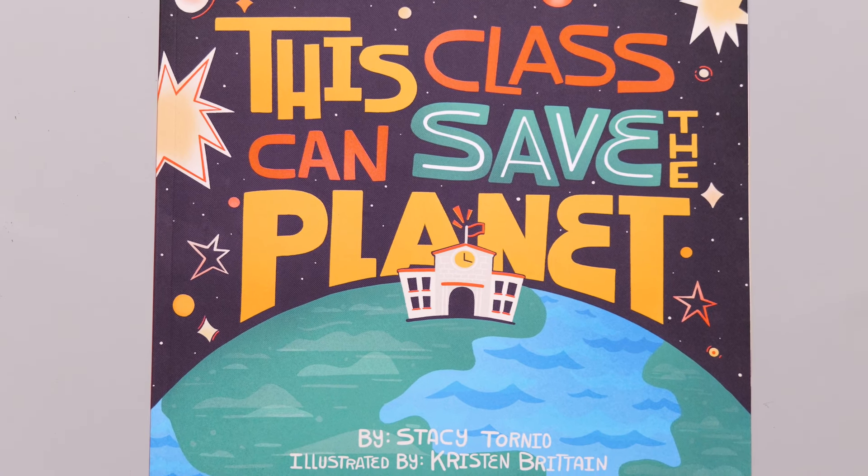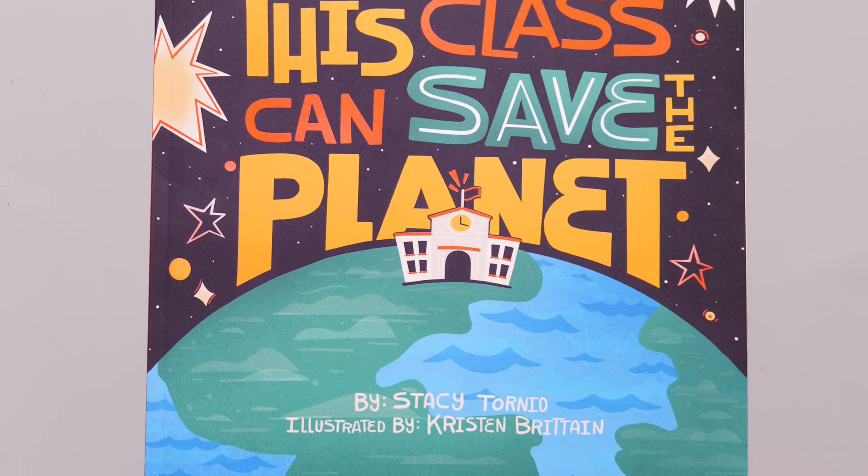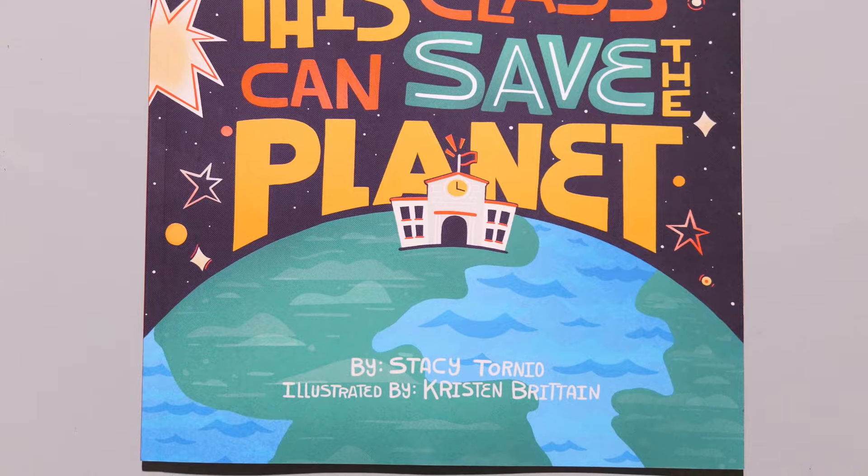Join me today as we read a book that will help teach us the importance of taking care of our Earth. This Class Can Save the Planet, written by Stacey Tornillo and illustrated by Kristen Bertain. Read with permission from Stacey Tornillo.